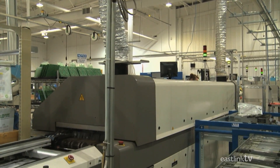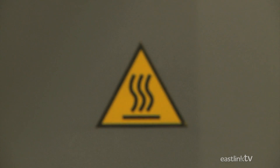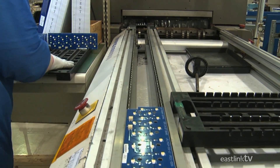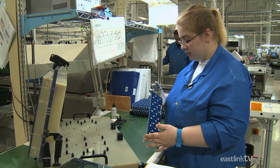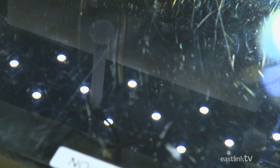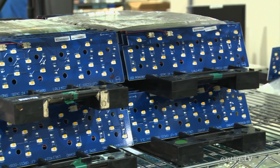The oven heats the solder that will permanently bond the components to the circuit board. Once heated and then cooled, the circuit board is tested to ensure that everything works correctly. It's then placed on a rack, ready for installation or further work.